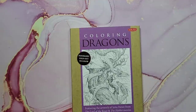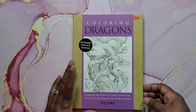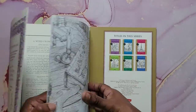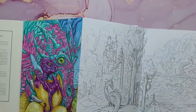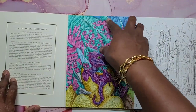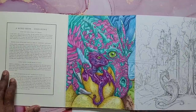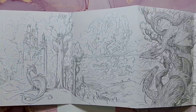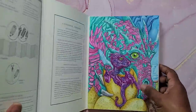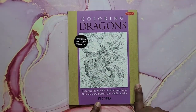The last book in this section is Coloring Dragons, a Pictura book by John Howe from the Lord of the Rings and The Hobbit movies. These books fold out in a panoramic style. I did the first dragon using Inktense and I love the way it turned out — it's a mama with her baby. It's a big huge scene with dragons, really really nice. That's Coloring Dragons, a Pictura book by John Howe.